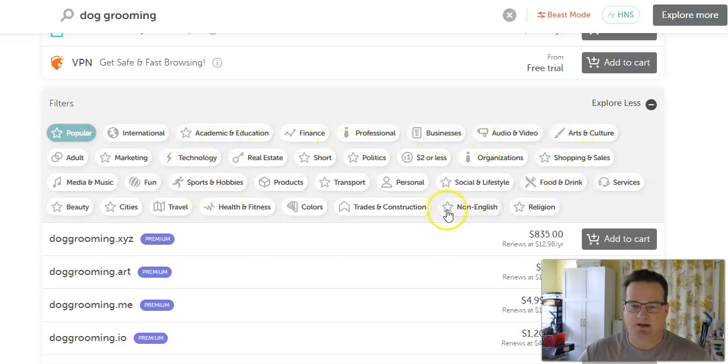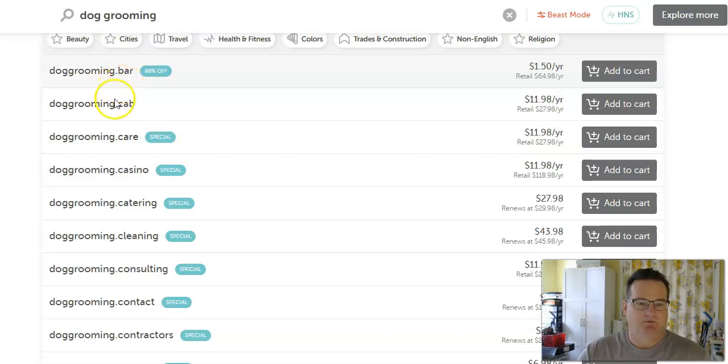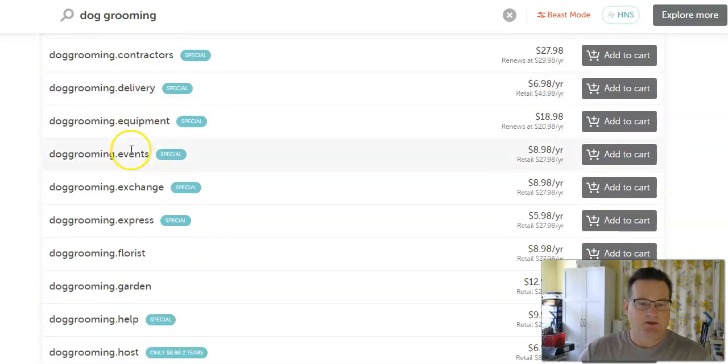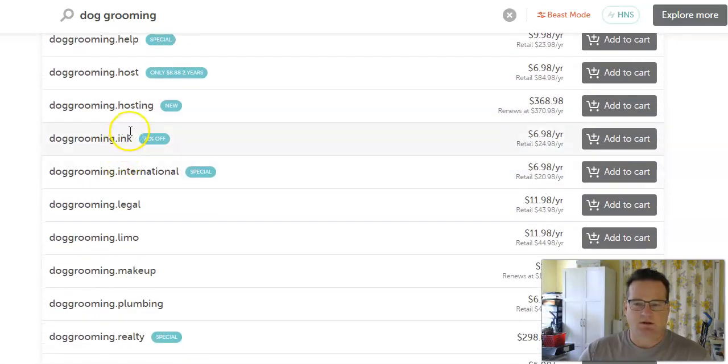Right now what's showing are the most popular extensions. But maybe you want one that's related to a specific category — you can see there's all kinds: personal, sports, technology, services. So you can kind of fine-tune and see what they recommend for services, for example: .bar, .cab, .care, .cleaning — maybe something like that might work for dog grooming.